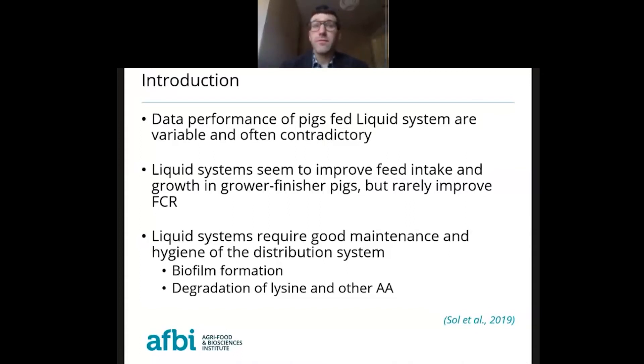In liquid feeding, performance data using this system is variable and often contradictory in the literature. Liquid systems seem to improve feed intake and growth, especially in grower and finisher pigs, but rarely improve feed conversion ratio. In many cases, the feed conversion ratio is lower than in pigs fed dry. Liquid feed systems also require very good maintenance and hygiene of the distribution system, because once the diet and water are mixed in the tank and pumped to the feeders, there is a risk of biofilm formation in the tubes that could contribute to degradation of lysine and amino acids, and health issues if not cleaned periodically.